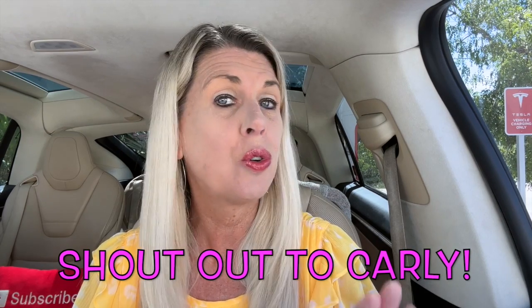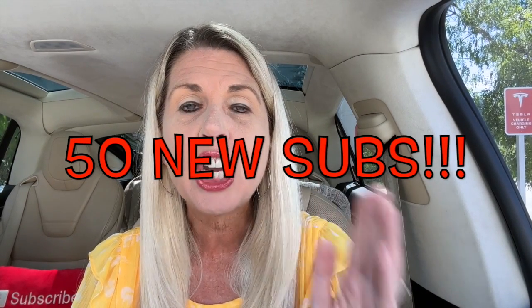Welcome back to TesLucky, the YouTube channel where you can follow the adventures of Lucky the Tesla. First of all, I want to give a shout-out to Carly, who is not with me today — she is in South Carolina visiting a friend. Yesterday she traveled on an airplane for the first time by herself. She's growing up so fast — she's 15. Hi Carly, hope you're having a good time in South Carolina.